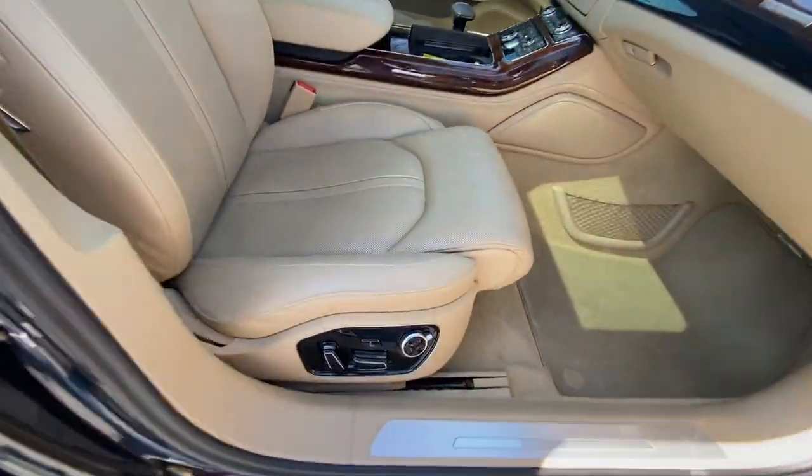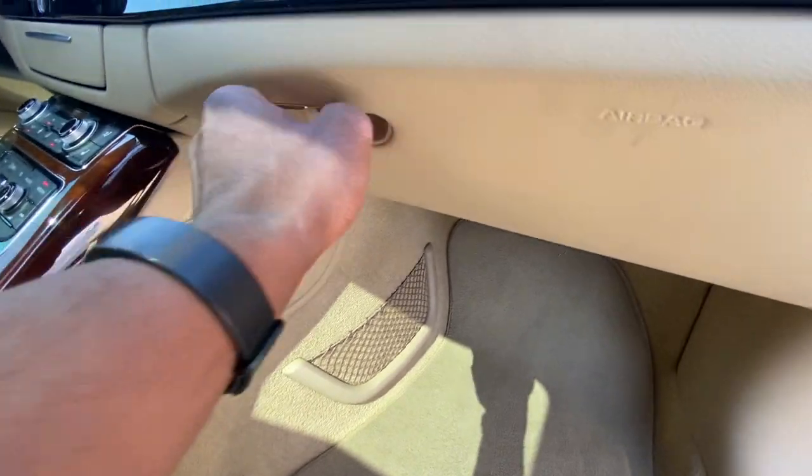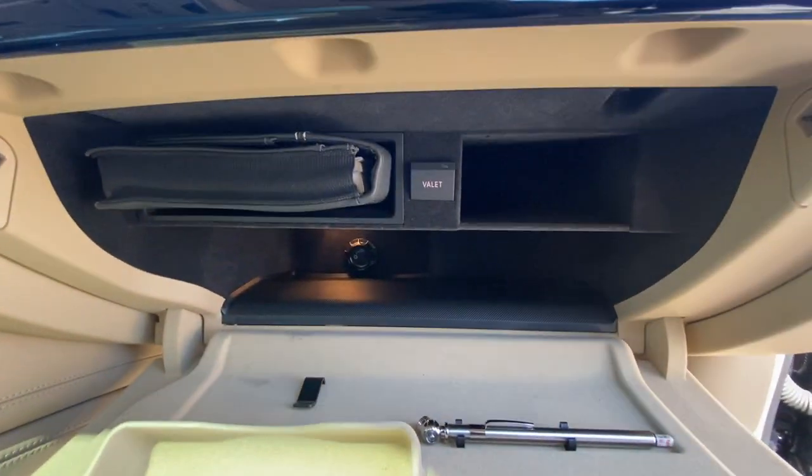Now to the front passenger seat — same adjustability as the driver's side, a native pocket there if you want to put a few maps or something, and a lockable glove compartment with the owner's manuals in there.